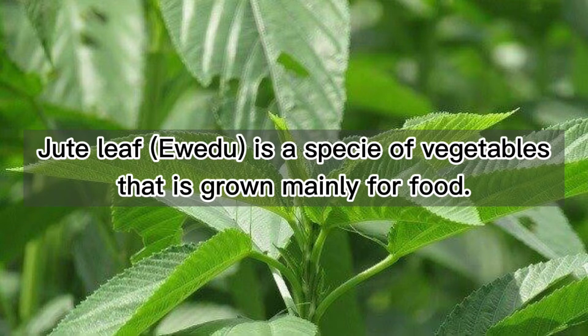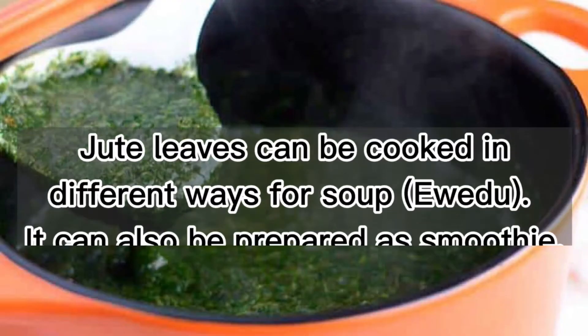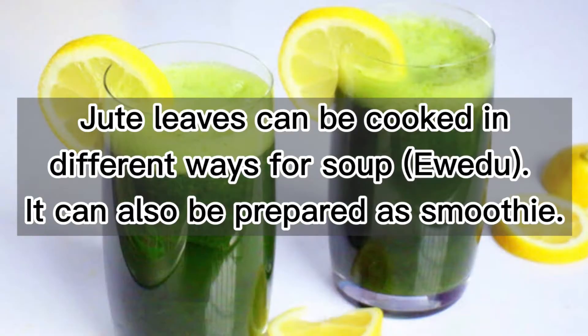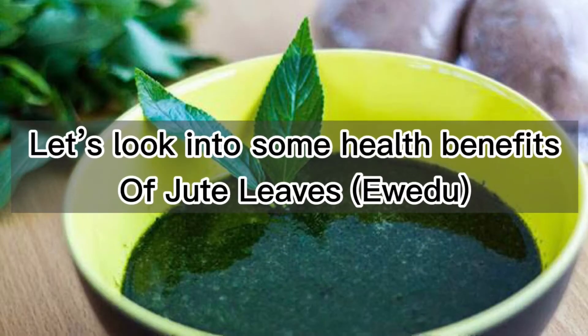Jute leaf is a species of vegetables that is grown mainly for food. It is one of those vegetables rich in minerals, vitamins, and antioxidants. Jute leaves can be cooked in different ways for soup, and can also be prepared as a smoothie. Cooked jute appears to offer a higher concentration of these vitamins and minerals. Let's look into some health benefits of jute leaves.